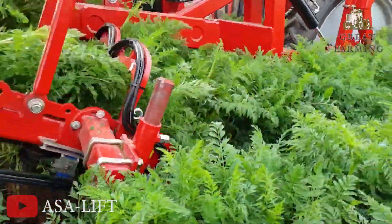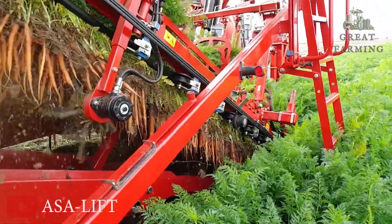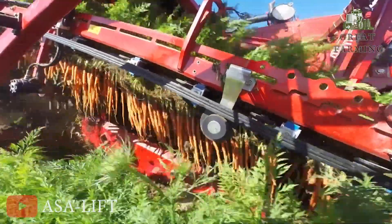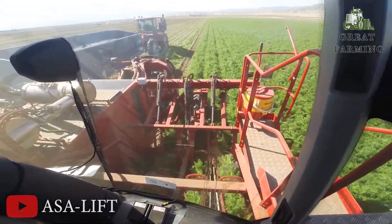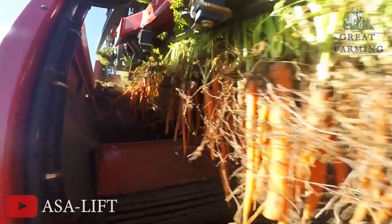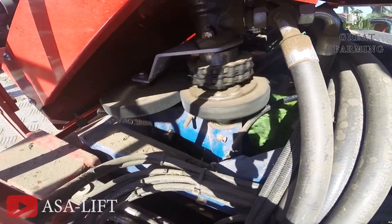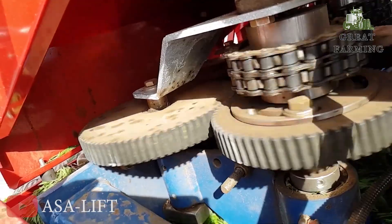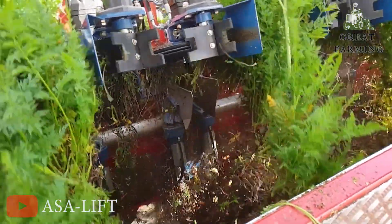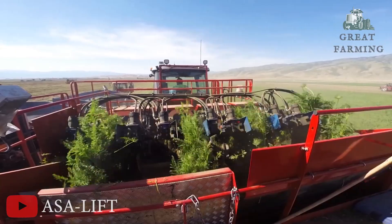Sometimes a carrot decides to play hide and seek, burrowing itself deep into the earth and testing the machine's patience. The machine's robotic eyes scan for any sign of the elusive carrot — it's like a comical game of Where's Waldo, with the carrot as the mischievous protagonist. But this machine is equipped with carrot-detecting superpowers, sensing hidden carrots and revealing their secret hideouts. It harvests carrots with speed and efficiency, transforming fields into orange wonderlands.